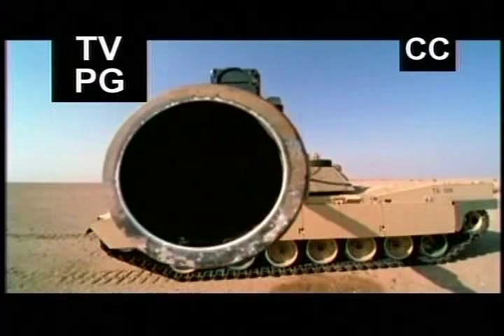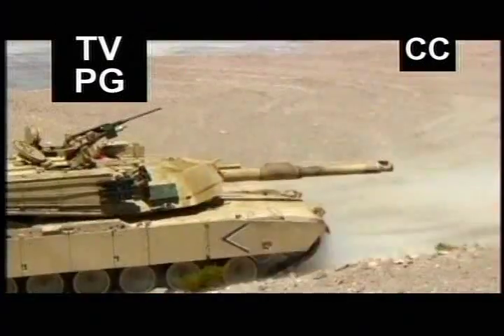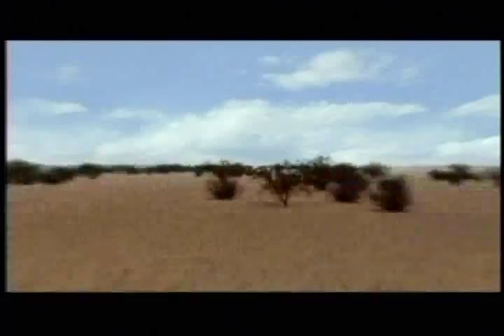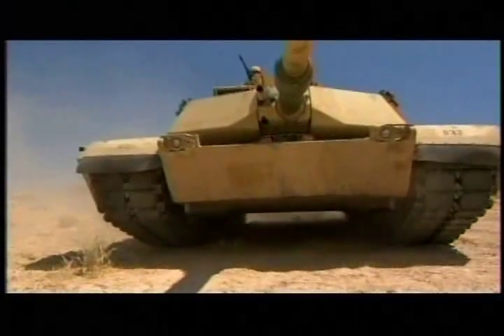It is a marvel of military technology, powered by a turbine engine, able to strike from two miles away, and built with armor so advanced it can survive a direct hit. This is the Abrams tank, and manning this weapon are some of the best-trained crews in history — the elite of the tank forces.